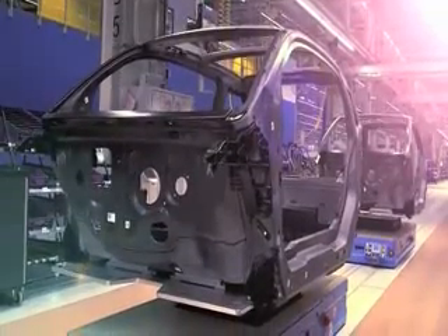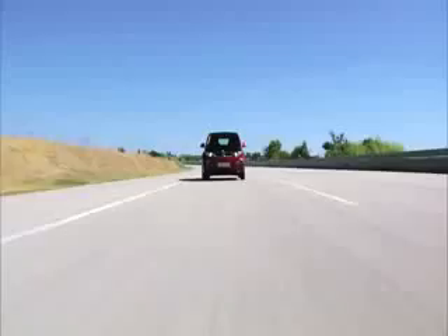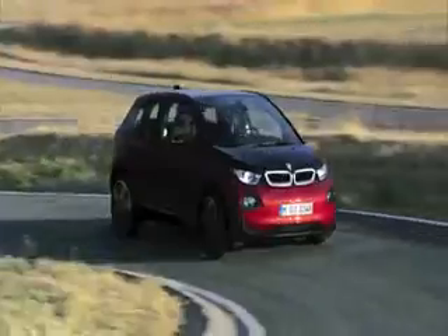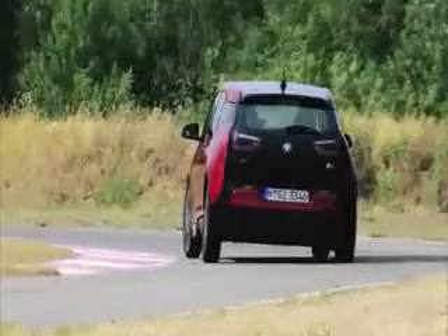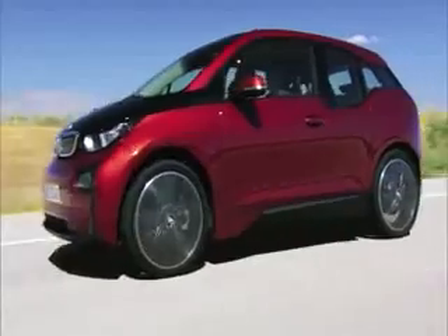The passenger cell made of carbon is not only light, but also corrosion-free and crash-safe. It all starts with one carbon fiber that's just about one-seventh the width of a human hair. The result is an extremely lightweight and robust passenger cell in the new BMW i3.